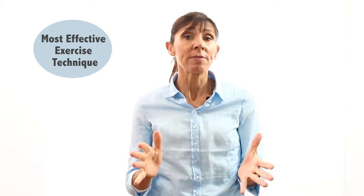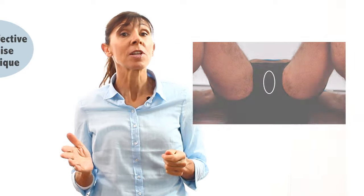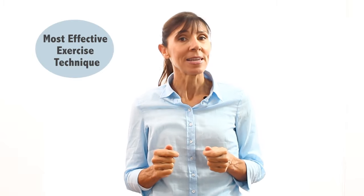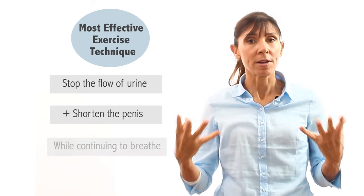Let's now talk about the most effective exercise technique to use. The pelvic floor exercise technique that you use to prepare is really vital for your success. You can also check out my beginner's Kegel exercises linked above, but I'll go through this now as well. These preparation exercises are for the pelvic floor muscles located in this area of your body — the muscles that wrap around the base of the penis and around the urine tube that carries urine out of your body. The correct technique is to stop the flow of urine and shorten the penis while continuing to breathe.